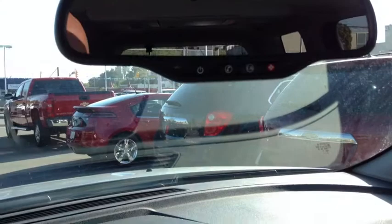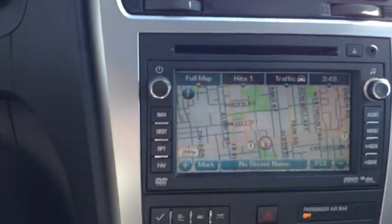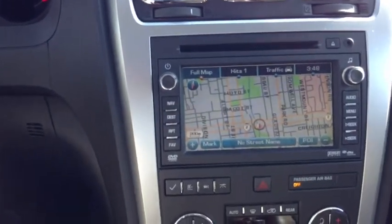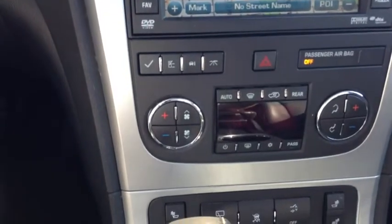This Acadia is equipped with OnStar. It also has navigation, AM, FM, CD player, auxiliary jack, USB port, XM satellite radio, dual zone climate control, and air conditioning.